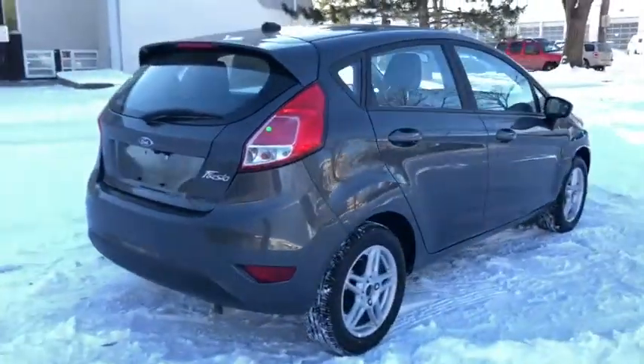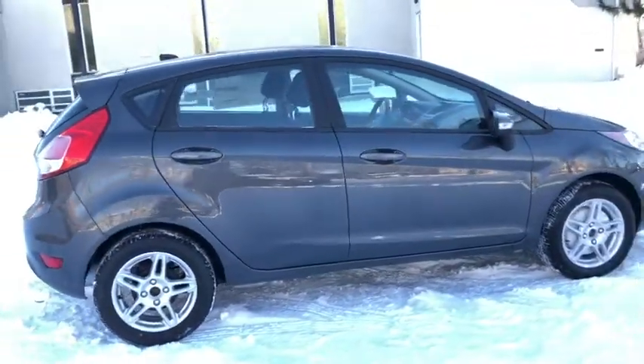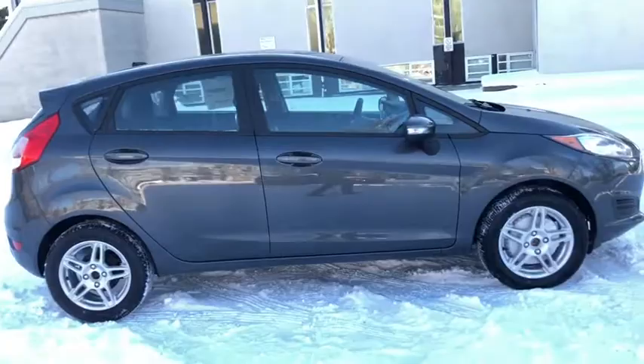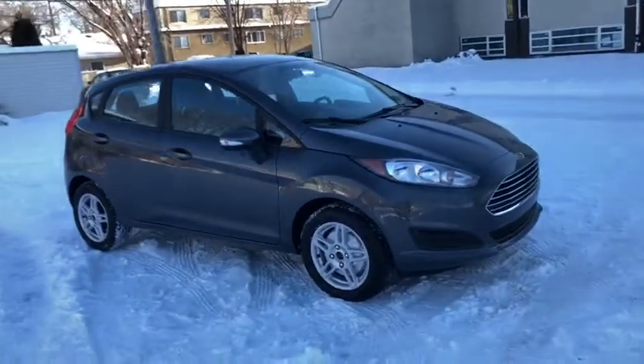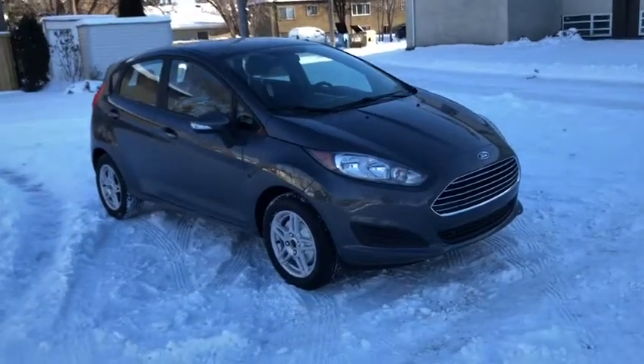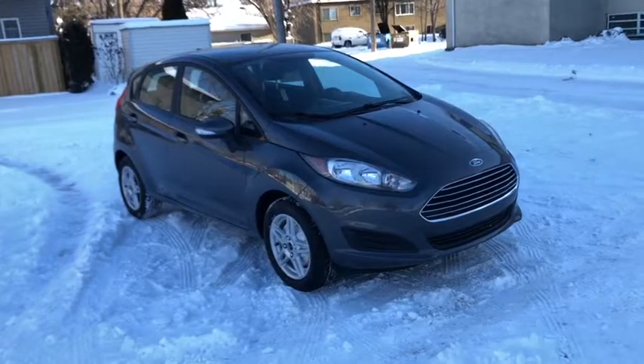Obviously not going to cover everything about this car in this short video, so if you have any further questions please get in touch with us at waterlooford.com, or come stop by our dealership at 11420 107th Ave NW in Edmonton, Alberta. In the meantime, to stay up to date make sure you like us on Facebook, follow us on Instagram and Twitter, and subscribe to our YouTube channel.